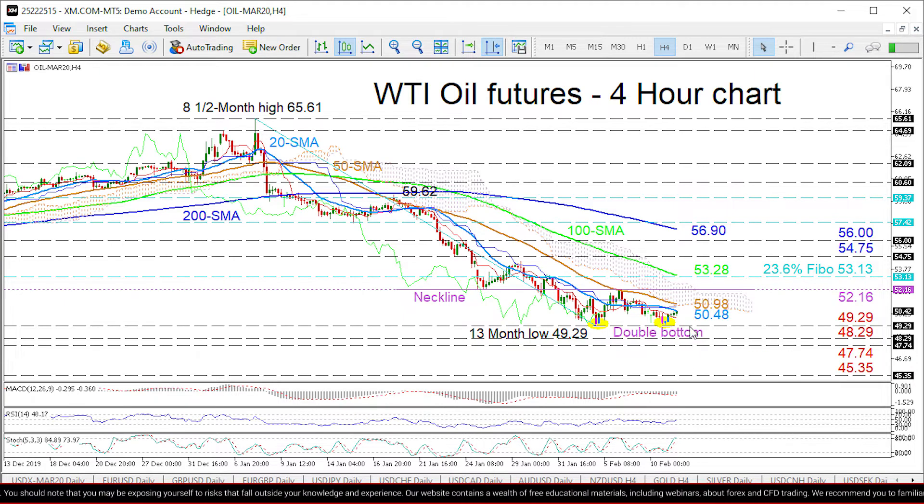If sellers manage to retake control and steer the price below the multi-month low of 49.29, the next barriers to further declines come from the 48.29 support from the 8th of January 2019 and the 47.74 inside swing high from the 2nd of January 2019. If selling persists past these levels, the drop could challenge the 45.35 low from the 3rd of January 2019.